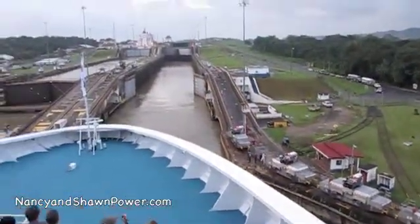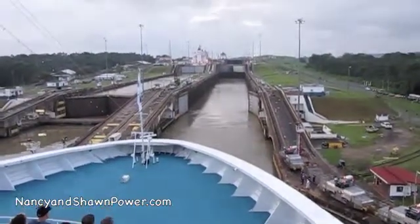They started building it back in 1880, so it's something else. We're at the Panama Canal.